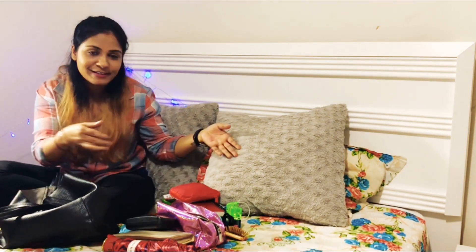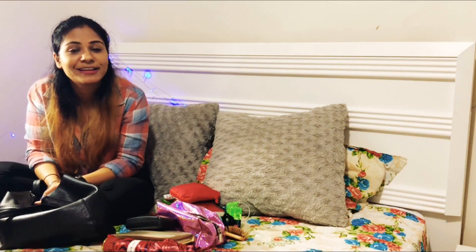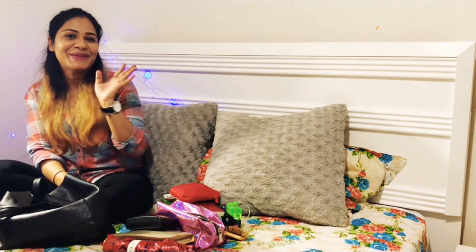So that's everything I have in my bag! I really hope you liked it, and I'll see you guys in my next one. Bye!